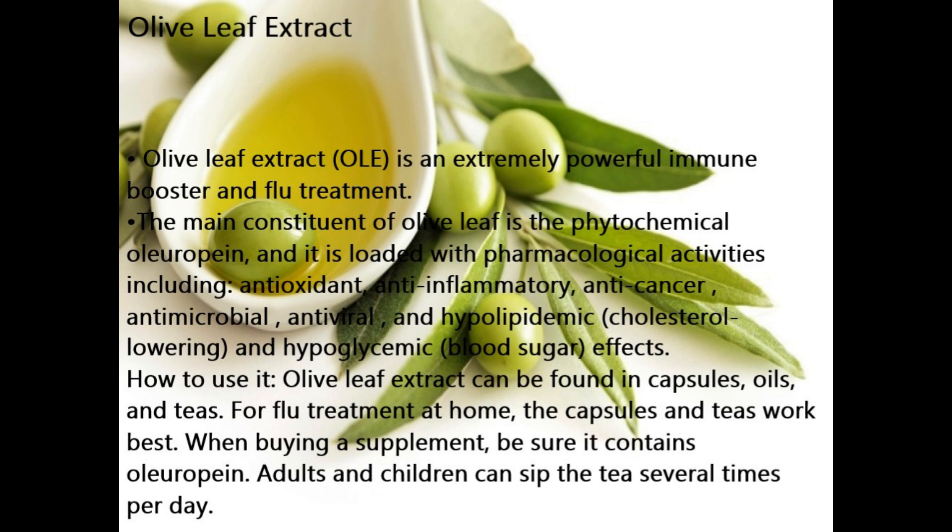Number 9 Booster: Olive Leaf Extract (OLE). OLE is an extremely powerful immune booster and flu treatment. The main constituent of olive leaf is the phytochemical oleuropein, and it is loaded with pharmacological activities including antioxidant, anti-inflammatory, anti-cancer, antimicrobial, antiviral, cholesterol-lowering, and hypoglycemic properties. How to use it: olive leaf extract can be found in capsules, oils, and teas. For flu treatment at home, capsules and teas work best. When buying a supplement, be sure it contains OLE oleuropein. Adults and children can sip the tea several times per day.